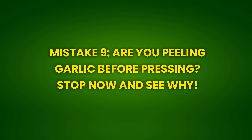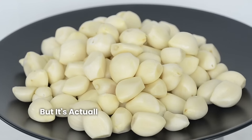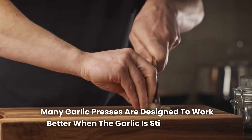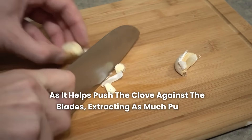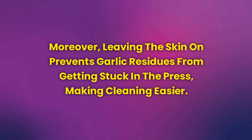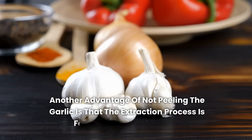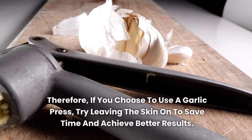Mistake 9: Are you peeling garlic before pressing? Stop now and see why. Peeling garlic before using a garlic press may seem logical, but it's actually unnecessary and can be a mistake. Many garlic presses are designed to work better when the garlic is still in its skin, as it helps push the clove against the blades, extracting as much pulp as possible. Leaving the skin on also prevents garlic residues from getting stuck in the press, making cleaning easier and the extraction process faster and more practical.